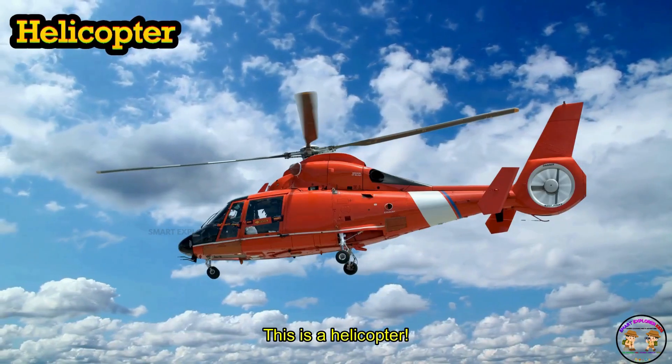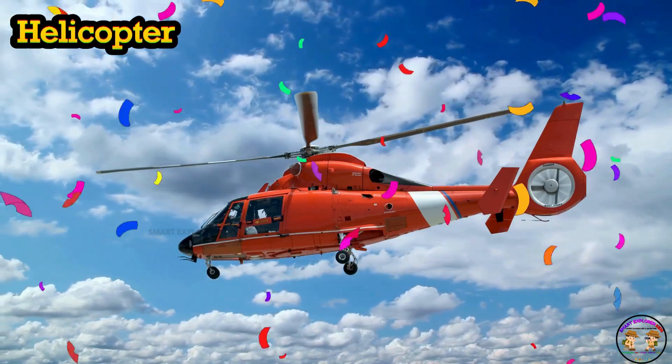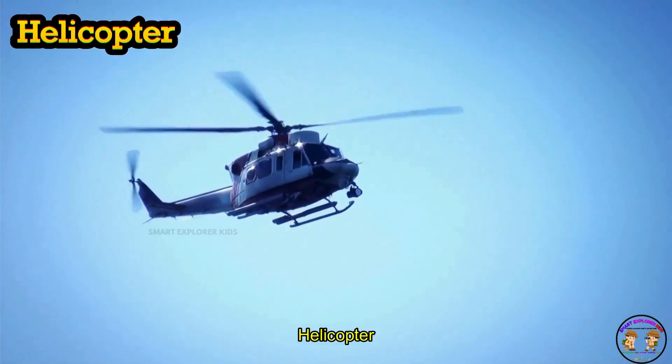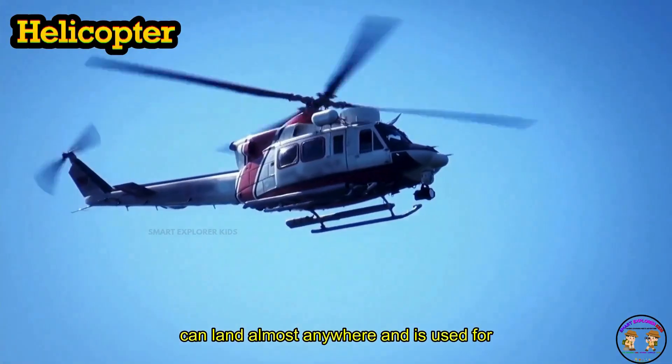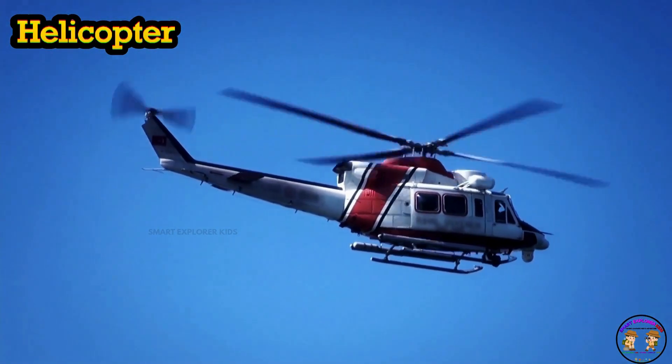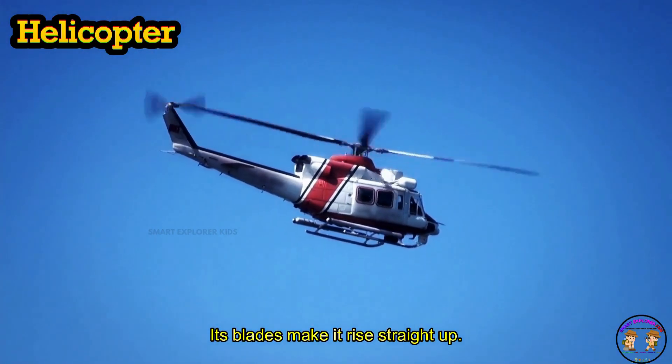This is a helicopter! Helicopter can land almost anywhere and is used for rescue and travel. Spin, spin — its blades make it rise straight up.